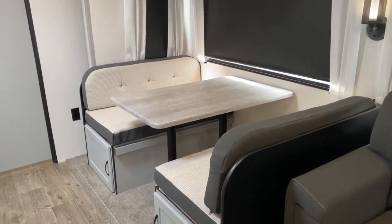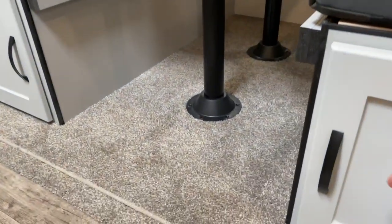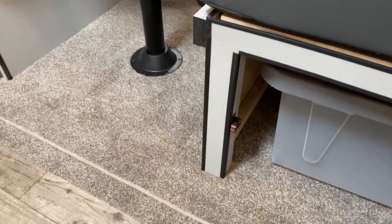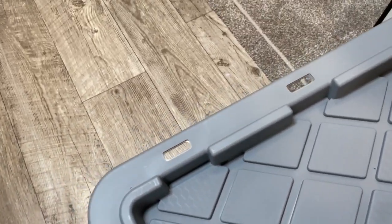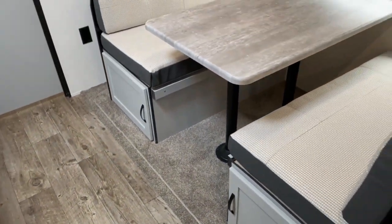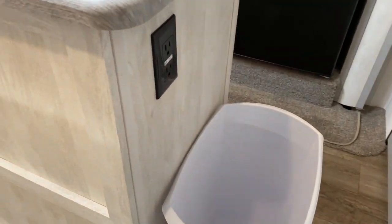Over here you do have a dinette. You've got large panoramic windows — I do have the shades down, they are blackout curtains, because there was a ton of sunlight in here. The dinette does have cabinets, and to make up for the lack of drawers, they have added some pretty heavy-duty totes in here. The dinette does fold down into a bed. You've got an outlet over here, and it does come with a trash can as well. Got another outlet over here.